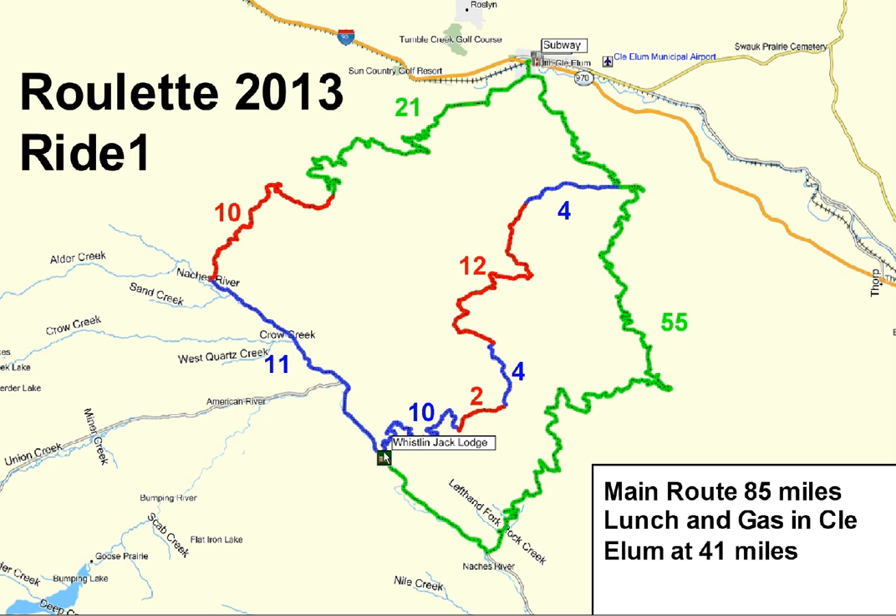The main route starts at Whistlin Jack's, goes up this kind of switchbacky 10 miles of dirt road, then there's a two-mile section of single track, then four miles of more dirt road, and then a main fun section of 12 miles of single track in the center, and then on into Subway for lunch. After lunch it's nice dirt roads, and then there's one 10-mile section of single track called the Mount Clifty single track trail.